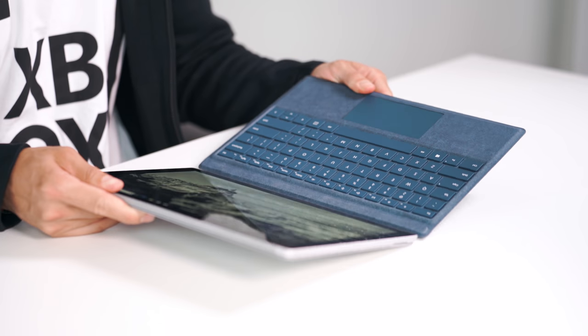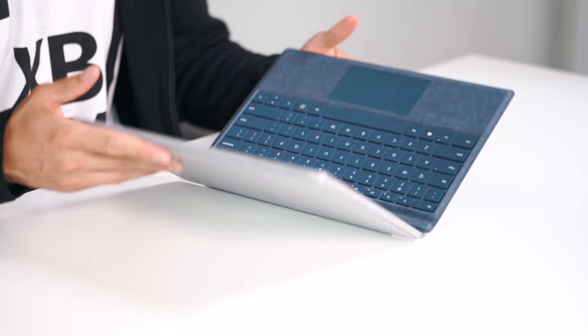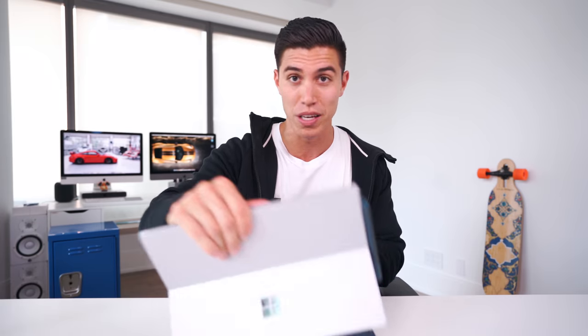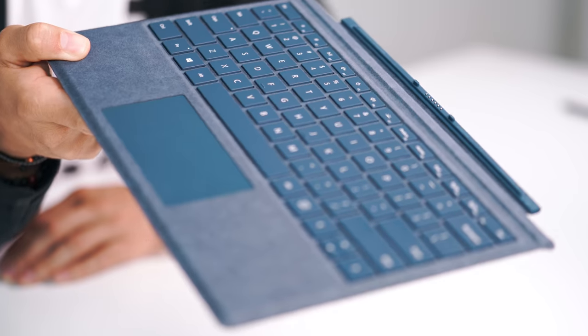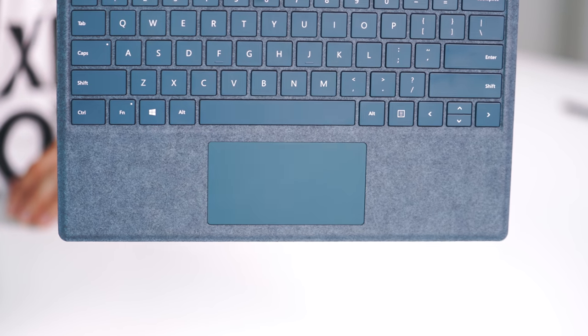When you want to become more productive — whether that's in class, back at your dorm, or at home typing essays — that's where you attach it to the detachable keyboard. This is one of the best in the industry. It's got a fully mechanical keyboard which is nice and sturdy, you can still use it on your lap, and it has a great trackpad, which is awesome to have in a combined all-in-one.